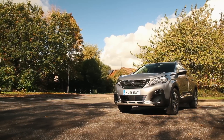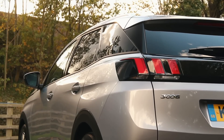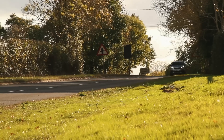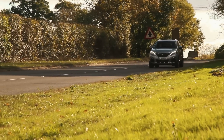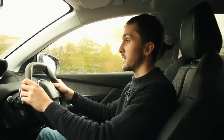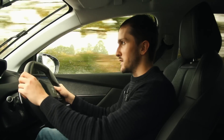Can you have the eight-speed automatic with each of those engines? Yes, actually you can. But you can't have the six-speed manual with each of those engines — you can only get the manual with the lower capacity petrol and diesel, so the 130 brake horsepower petrol and 130 brake horsepower diesel. If you want a bit more poke, it has to be the eight-speed auto.